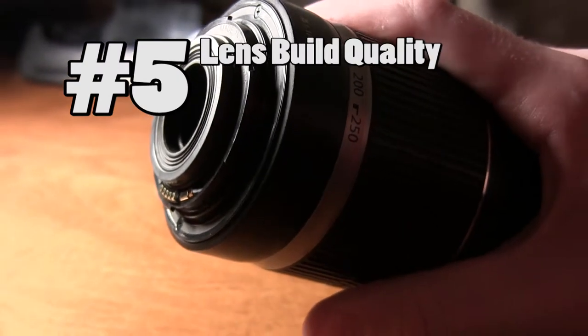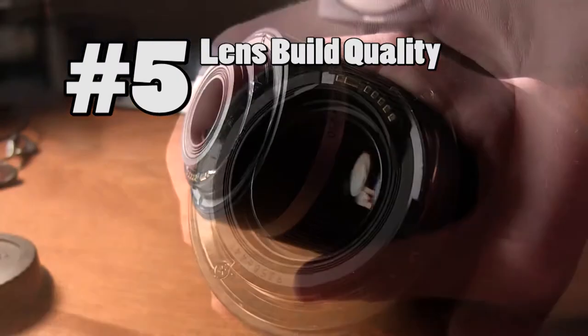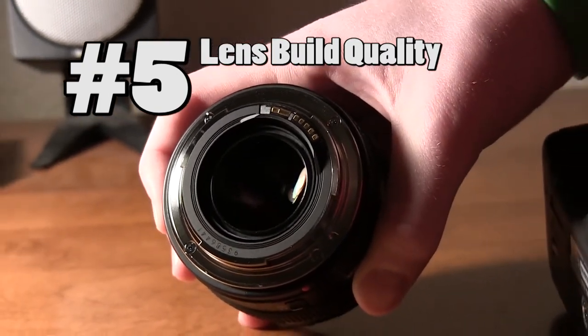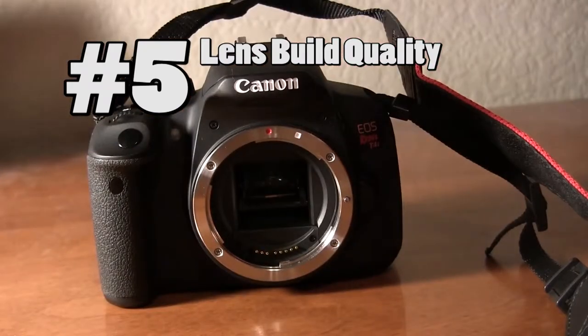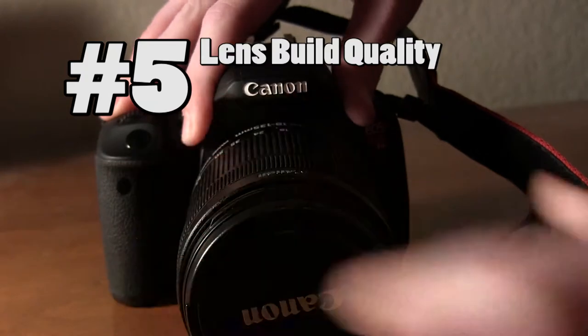Fifth is lens build quality. This isn't exactly a spec of the lens, but you will find it posted in reviews. Are parts of the lens made of metal? How strong is the plastic? These are some questions that you should be asking when you're looking at reviews. You need to find the right balance between durability and price.